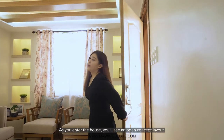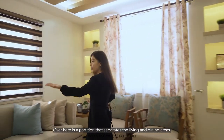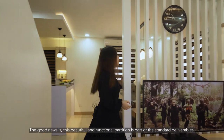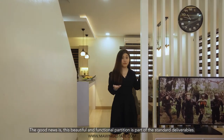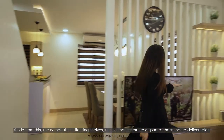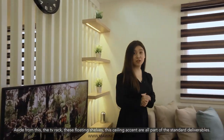As you enter the house, you'll see an open concept layout. Over here is a partition that separates the living and dining areas. The good news is this beautiful and functional partition is part of the standard deliverables. Aside from this, the TV rack, these floating shelves, and this ceiling accent are all part of the standard deliverables.